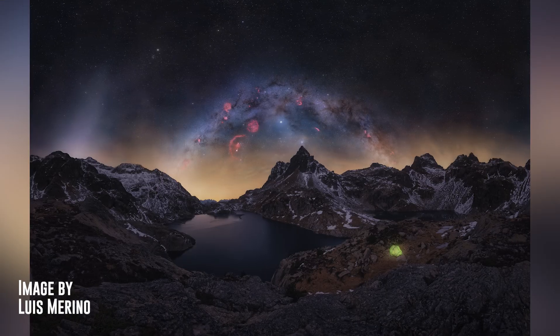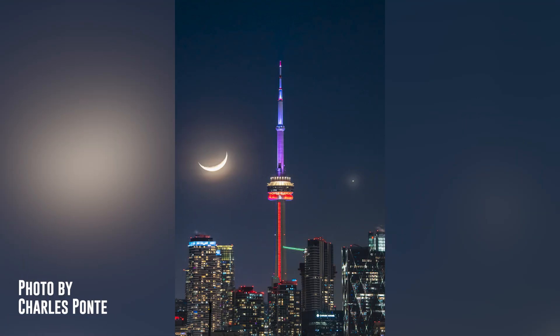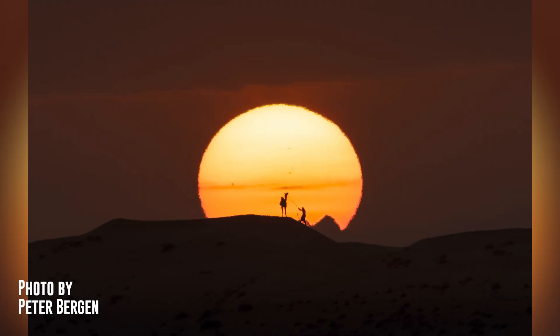Now let's see some of the best photos submitted to the PhotoPills Awards that we featured in February. The first is a fantastic photo of the winter Milky Way and the zodiacal light in the Pyrenees, Spain, by Luis Merino. The second is a photo of the moon and Venus dancing with the sea and a tower in Toronto, Canada, by Charles Pont. The third is a fun photo of the sunrise in the desert with a camel and its handler, taken during the PhotoPills expedition to Dubai and Abu Dhabi, by Peter Bergen. Amazing photos, guys — thanks so much for sharing them!